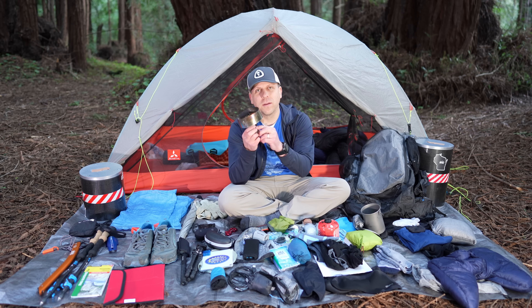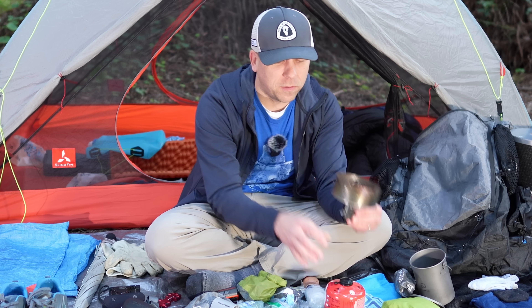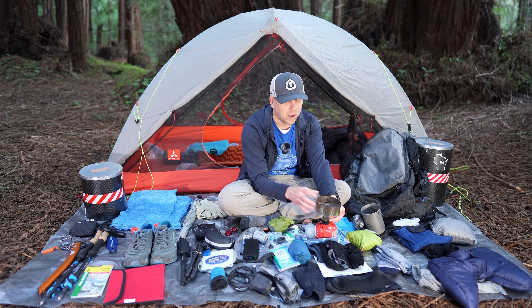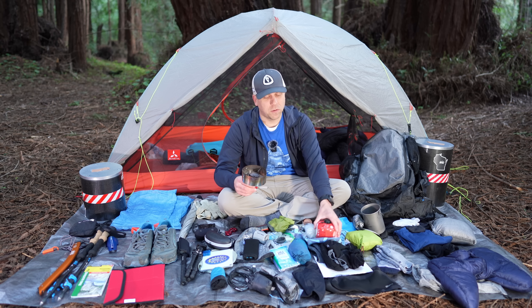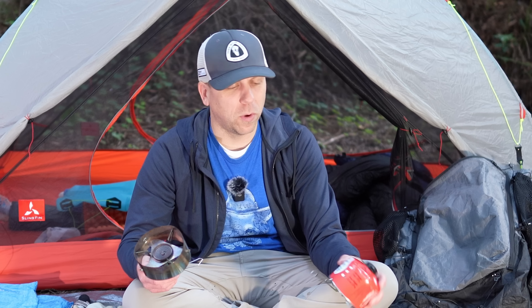On to the cook system. This is the Pocket Rocket Deluxe — it was actually the first backpacking stove I got and I've been a Pocket Rocket user for a long time. I got this little windscreen from a company called Flatcat Gear, which acts as a windscreen without causing heat to go back down into the canister. Some windscreens, if used incorrectly, could actually force the heat back into the canister which could cause it to explode. This one has been properly designed, and it gives me better performance — my water boils faster, I use less fuel. That enables me to go with smaller canisters, and I'm able to get roughly 30% more out of each canister with faster boil times.